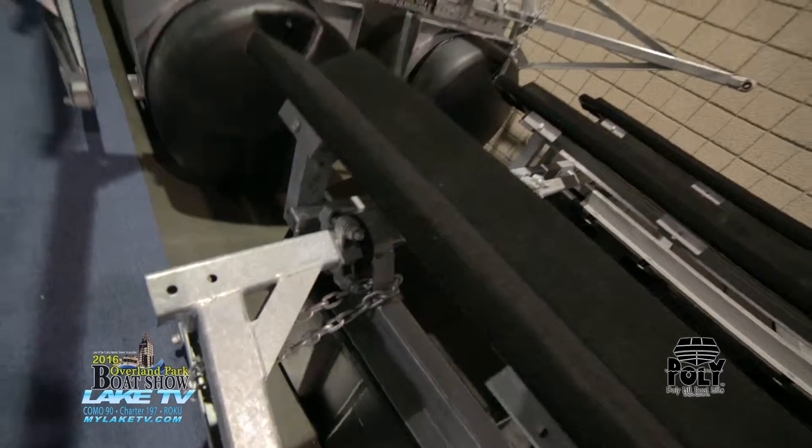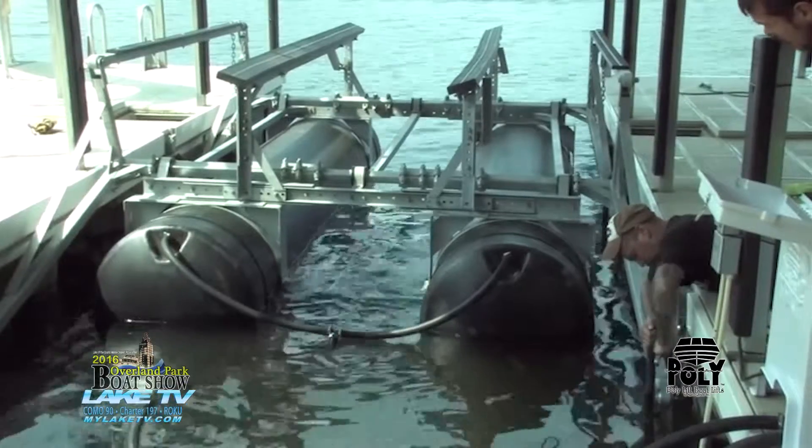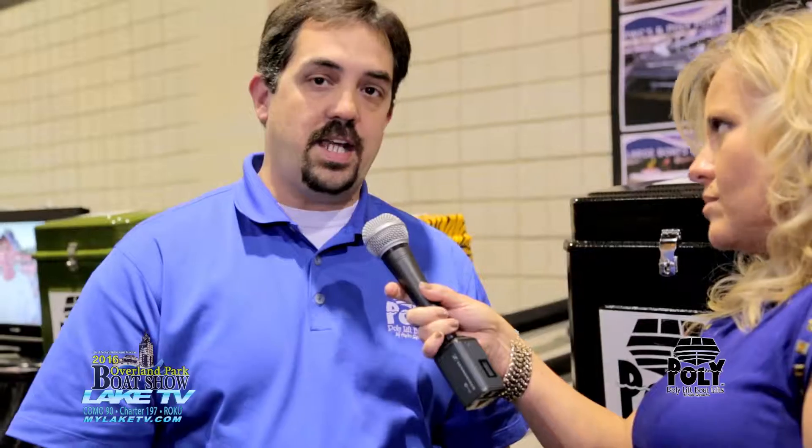We manufacture everything — we even mold the covers right there and make all the metal parts ourselves. 41 years in business. We have an office in Osage Beach and Sunrise Beach, and they can reach us 24/7. We service all types of lifts, do emergency rescues, just whatever's needed.